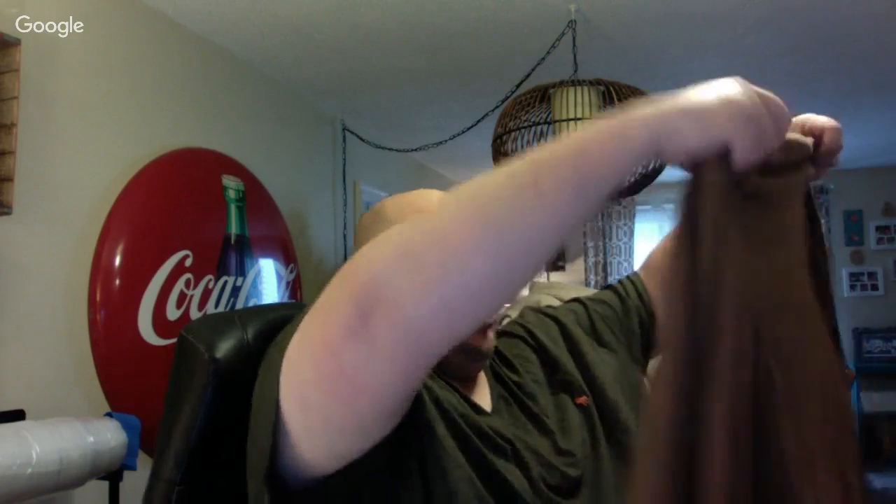This is an Orvis 2X sweater — kind of a jumper — and this is a blend of cotton, silk, and cashmere. Probably about $40 to $50 on that.